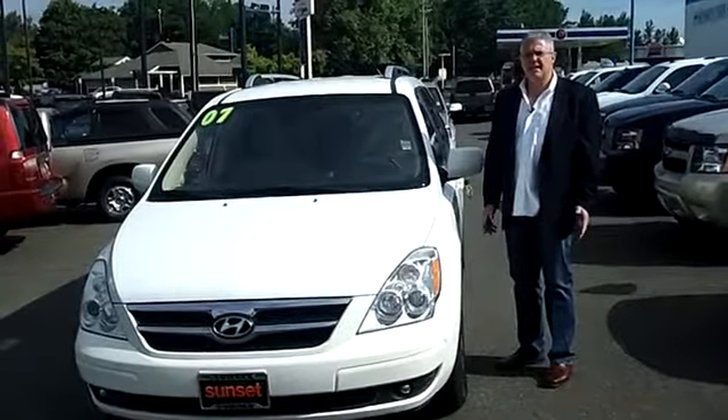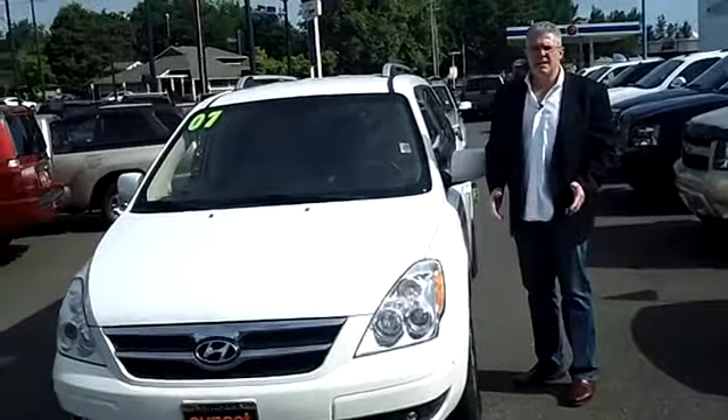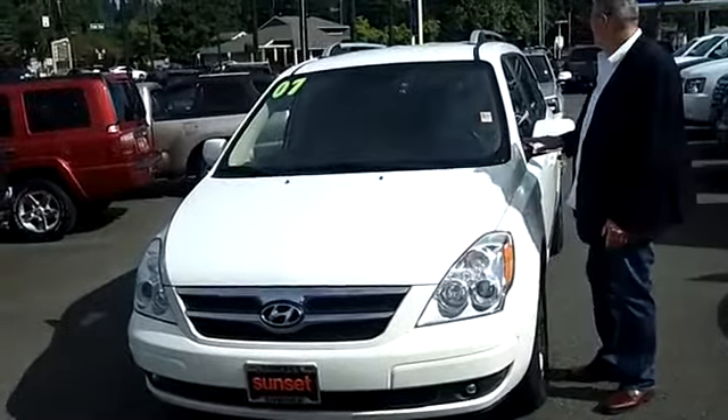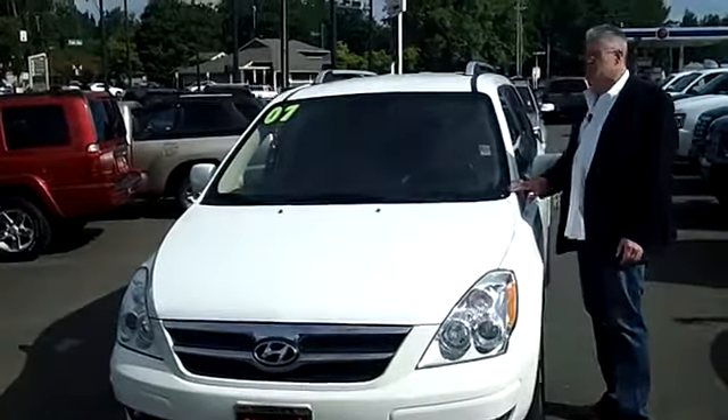Hi, I'm Buzz Nielsen from Sunset Chevrolet, Tiny Overhead Sumner, Washington State's number one Chevrolet dealer for 15 years in a row, and I'm going to do a virtual video walk around on this 2007 Hyundai Entourage, stock number PR623A.